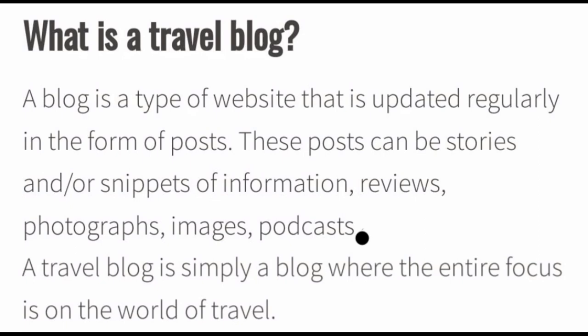A blog is a type of website that is updated regularly in the form of posts. These posts can be stories and/or snippets of information, reviews, photographs, images, podcasts, etc. A travel blog is simply a blog where the entire focus is on the world of travel.